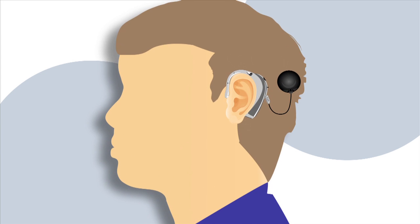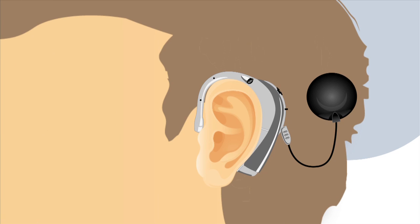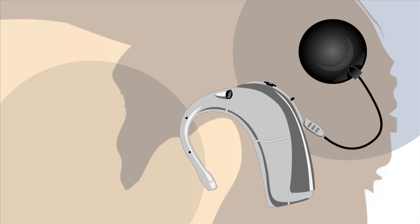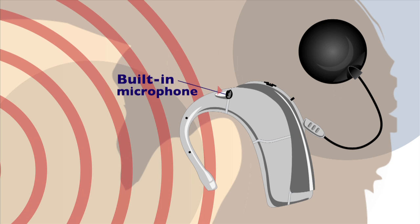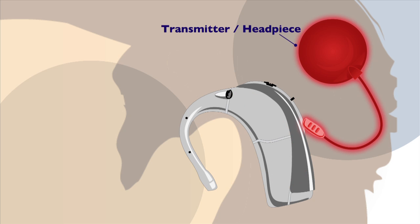A cochlear implant has external and internal components that are coupled using a magnet. The external components include a speech processor, which is worn like a hearing aid. A microphone on the processor captures sound vibrations and sends the vibrations to a tiny computer where they're transformed into electrical signals.